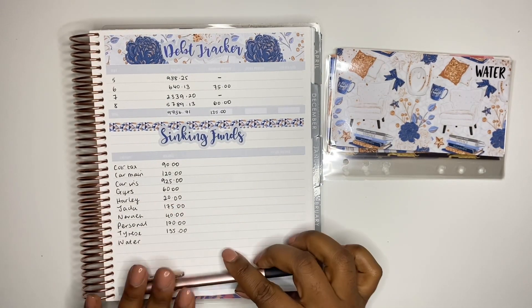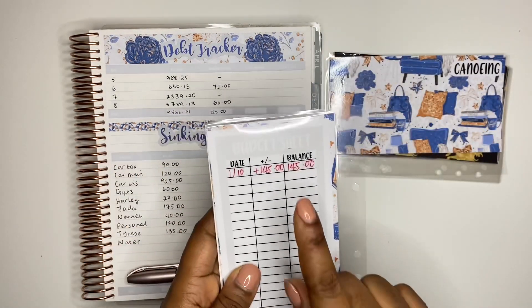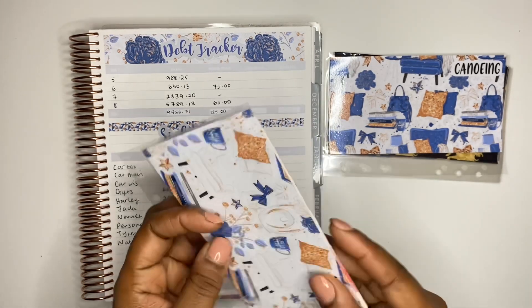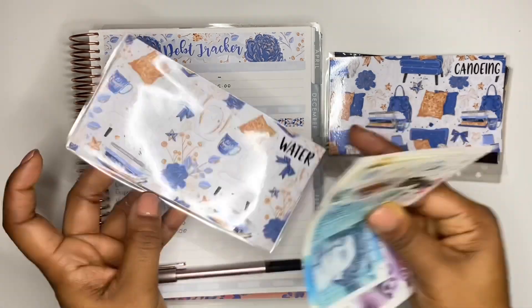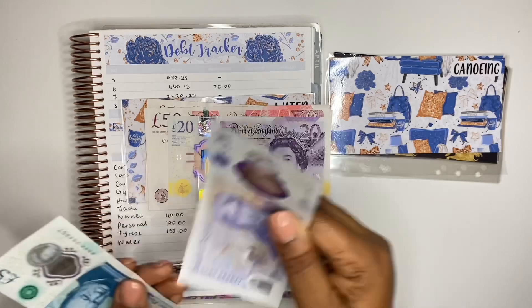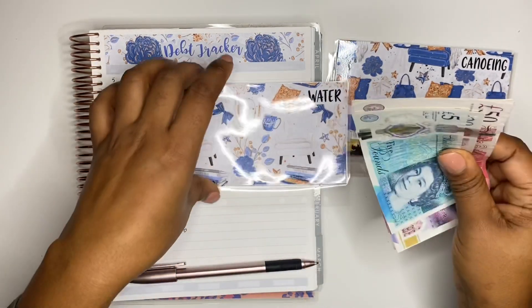The last envelope to count is my water bill, and we should have £145 in here. Counting: 50, 100, 120, 145 — confirmed. And that is all done.